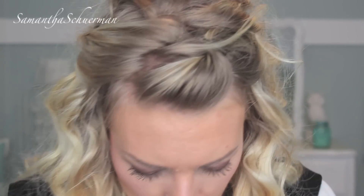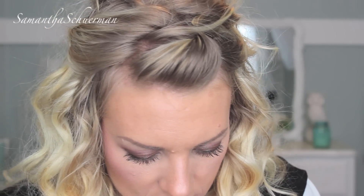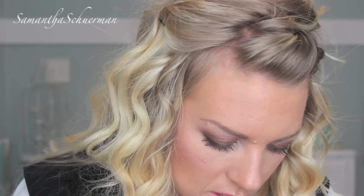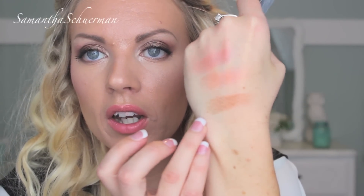I also picked up the Bronzilla powder, or bronzer, from Revlon — this is 012. Let me just take off the sticker. That's what this looks like, and it seems like a nice color. Oh, that seems like a really perfect color for contouring.